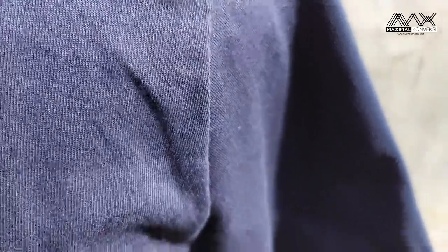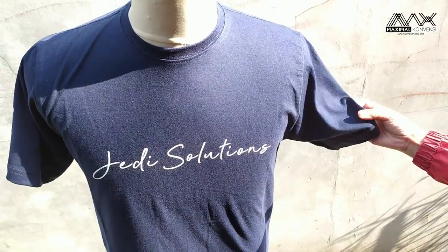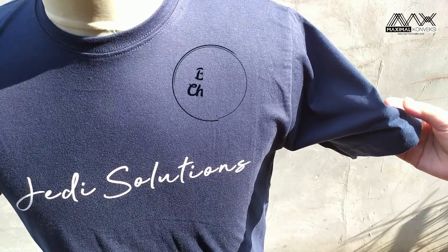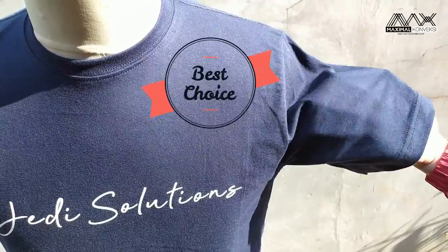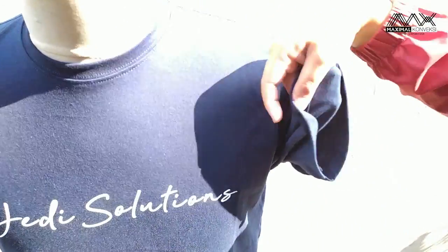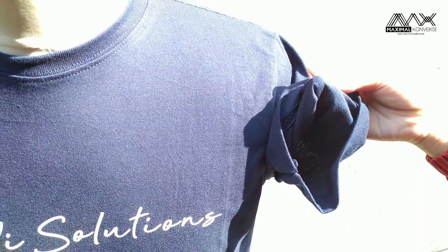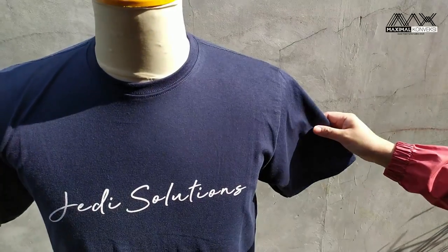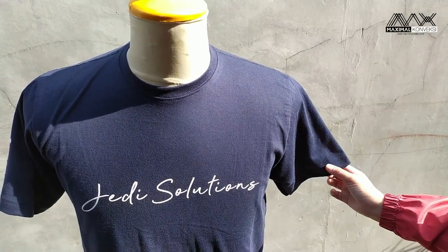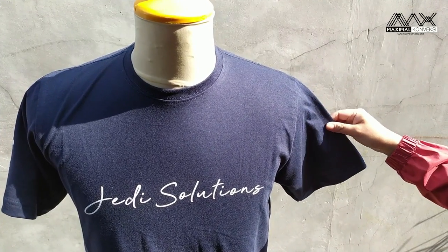Yang 40S biasanya dipakai untuk clothing-clothing di Bandung. Combat sendiri kelebihannya adalah bahannya yang halus dan lembut, juga menyerap keringat, jadi pasti nyaman dipakainya. Ini yang untuk 30S — tebalnya seperti ini, nyaman banget dipakai. Kalau kekurangannya, harganya biasanya lebih mahal dibandingkan dengan yang lain, seperti PE dan TC.